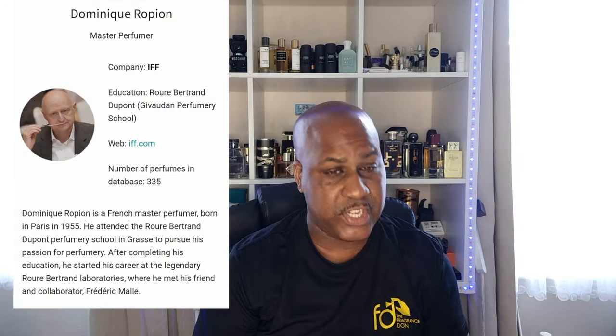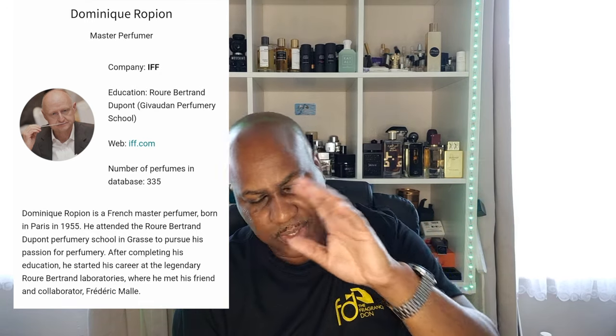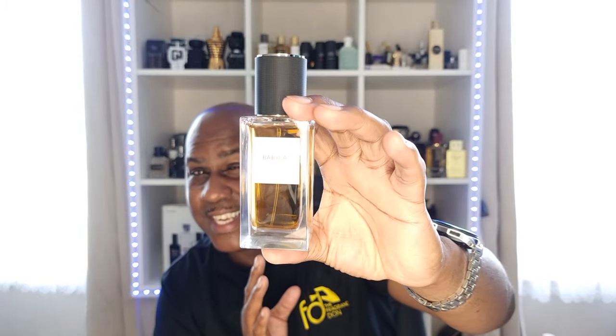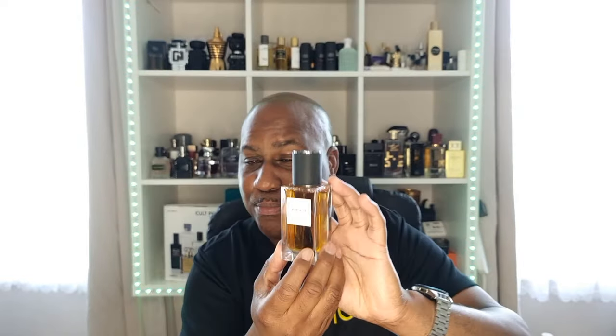It was created by Dominique Ropion — he also made loads for Dior and Burberry, including Phantom Legion and Phantom. It is beautiful. This is a dress-up type fragrance — going out, maybe a suit. The price is £165 for the 75ml, so it is on the pricey end.